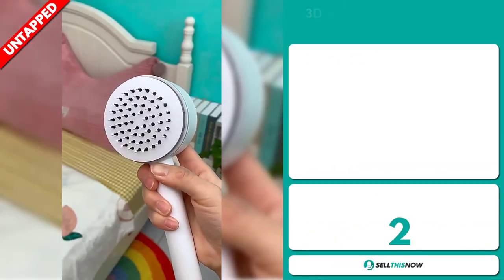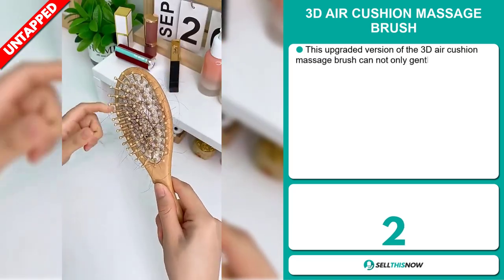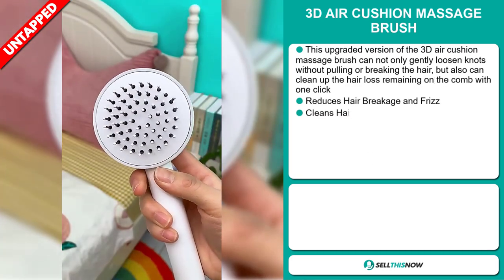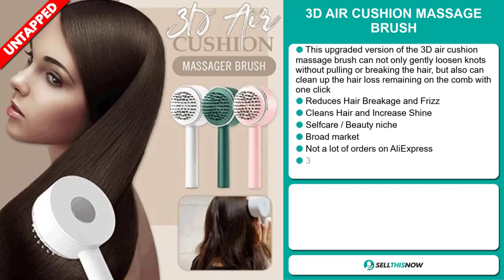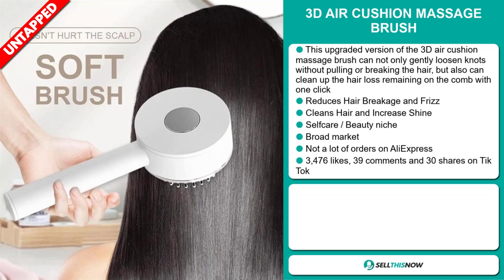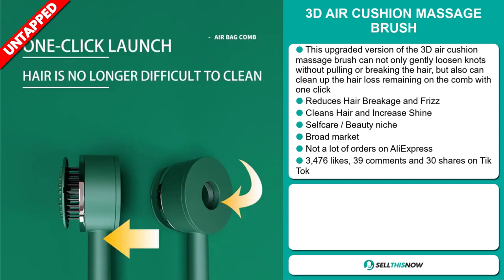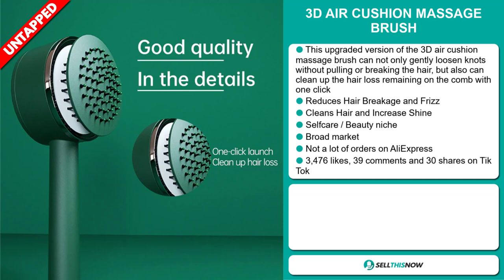Our next product is the 3D Air Cushion Massage Brush. This upgraded version can gently loosen knots without pulling or breaking the hair, clean up hair loss remaining on the comb with one click, and reduce hair breakage and frizz. It cleans hair and increases shine, and it falls under the self-care beauty niche market. We also think it has a broad market base and a lot of untapped potential — so far there haven't been many orders on AliExpress, so you could definitely take advantage of this.